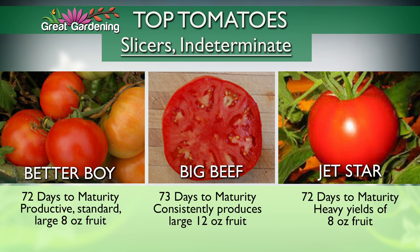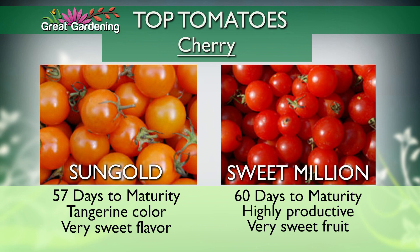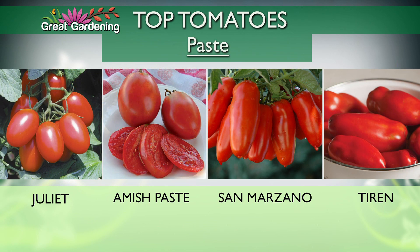For larger slicers: Big Beef, Better Boy, and Jet Star all perform well. Big Boy isn't listed because it's a little too late for this area. For cherry tomatoes, Sun Gold has taken the world by storm — very sweet with a tangerine flavor. Also added paste tomatoes this year because they work so much better for sauce or canning. Juliet was an All-American winner; Amish paste was developed in the US; San Marzano and Tyron are also very good paste tomatoes.